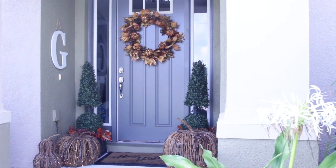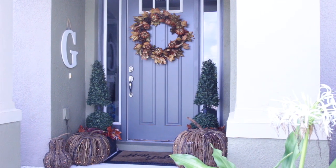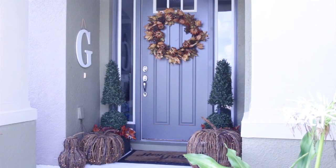Finally, to finish the look, I stacked our grapevine pumpkins on either side of the door and layered our front door entry rugs.